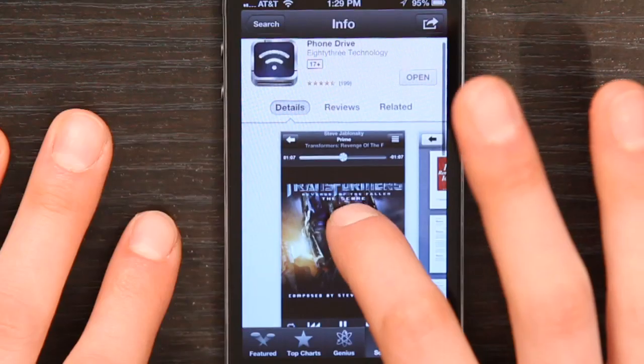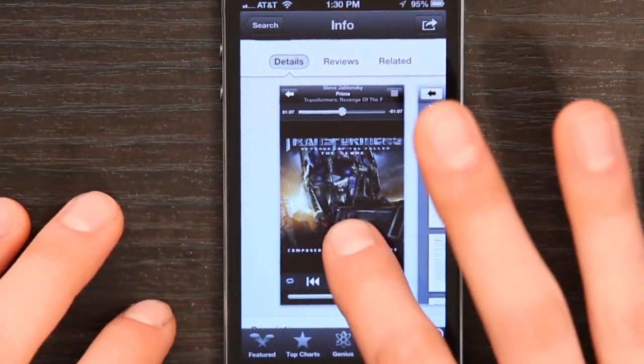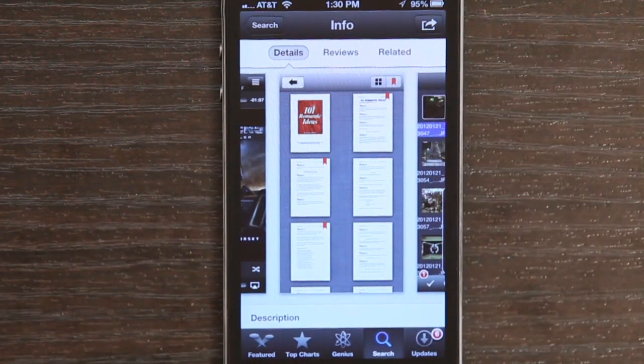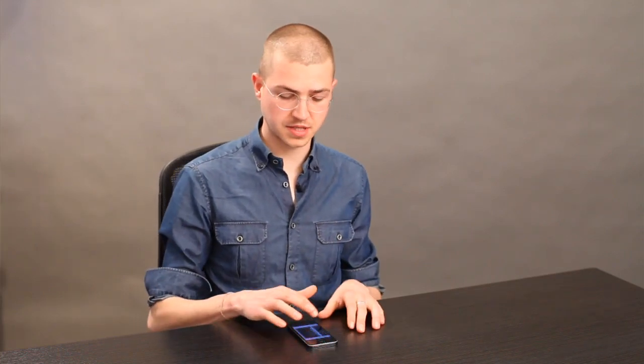I found an application on the App Store called Phone Drive. Phone Drive is advertised as an application for allowing you to basically use your iPhone as a thumb drive, and it can handle lots of different types of files — photos, documents, videos, all sorts of things.